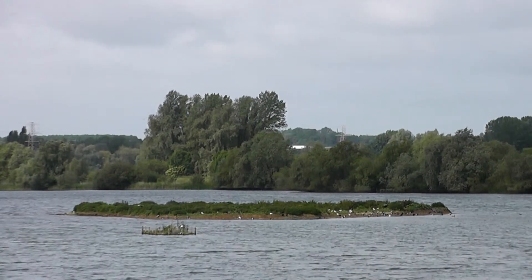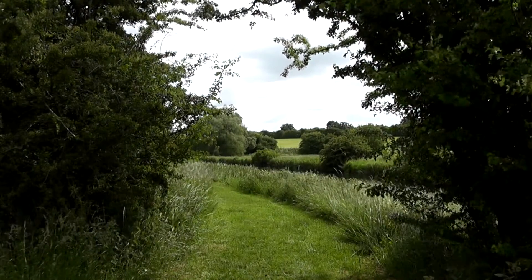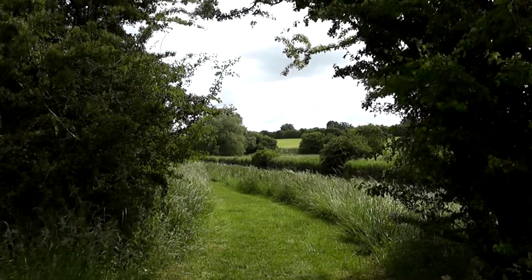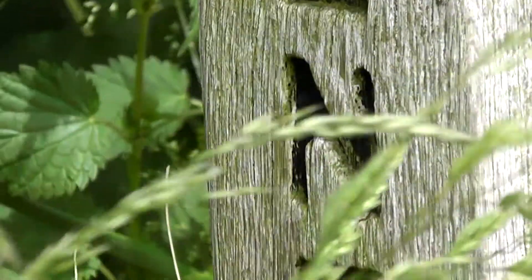We've come to another of our local reserves this week. This is Titchmarsh, actually in the village of Old Winkle, just next to the River Nen. A section of the circular four-mile walk is actually part of the Nen Way.